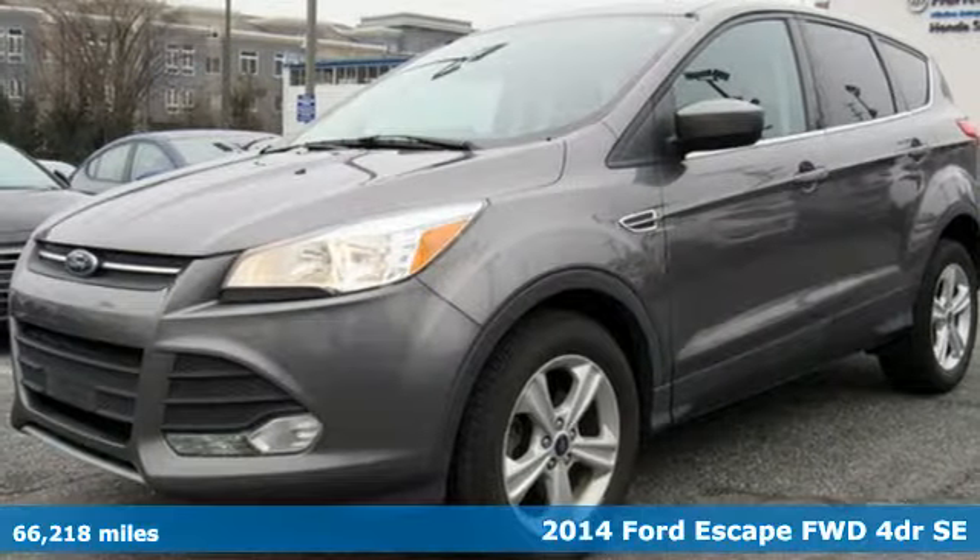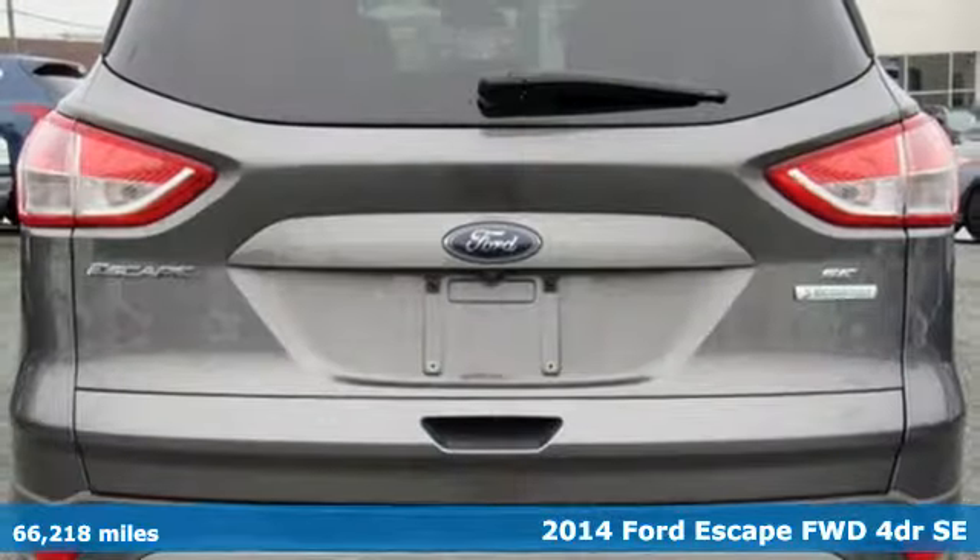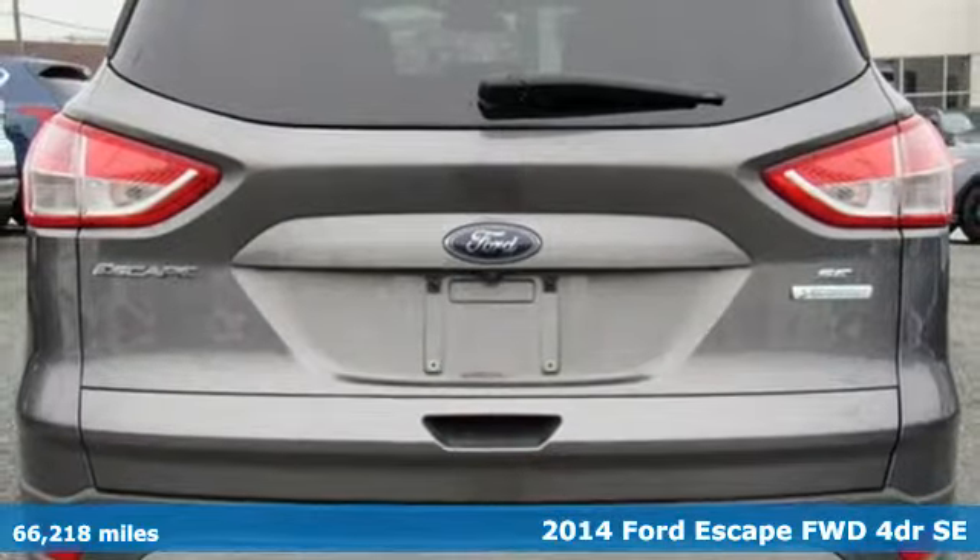It's a 2014 Ford Escape. Get away every time you get into this Escape. Its amazing ability and maximum cargo configurability make every trip the perfect journey.